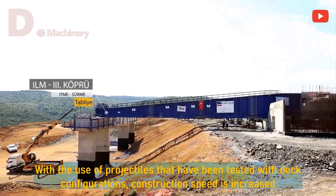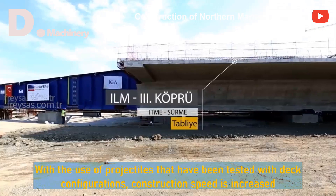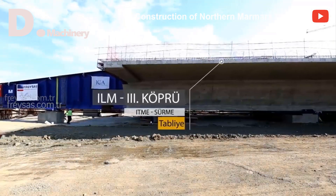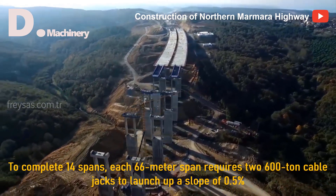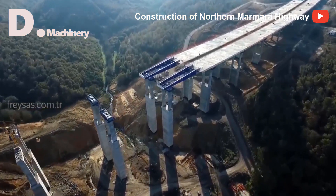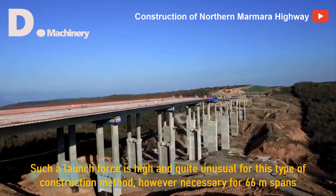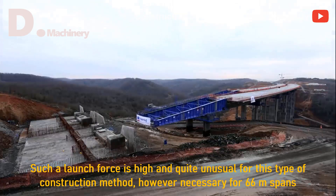With the use of projectiles that have been tested with deck configurations, construction speed is increased. To complete 14 spans, each 66-meter span requires two 600-ton cable jacks to launch up a slope of 0.5 percent. Such a launch force is high and quite unusual for this type of construction method, however necessary for 66-meter spans.